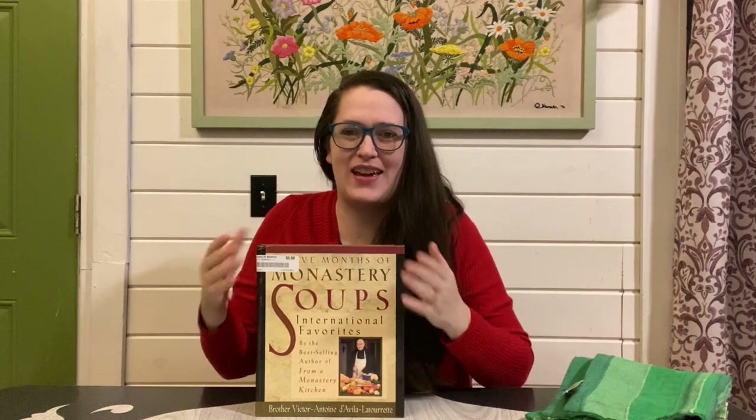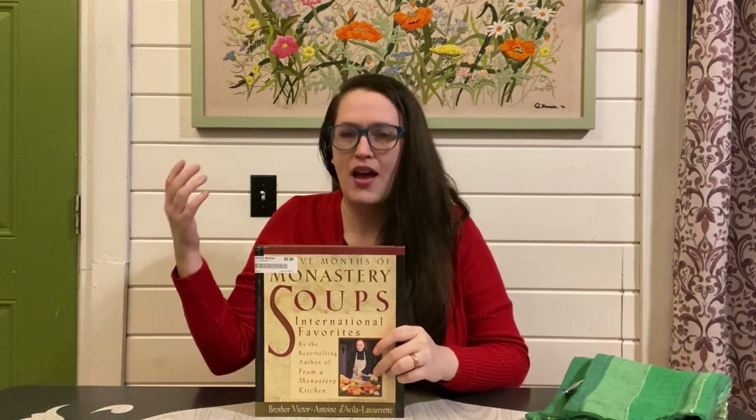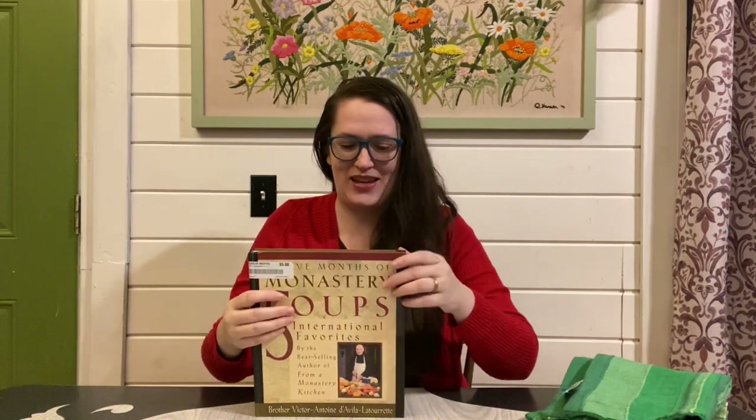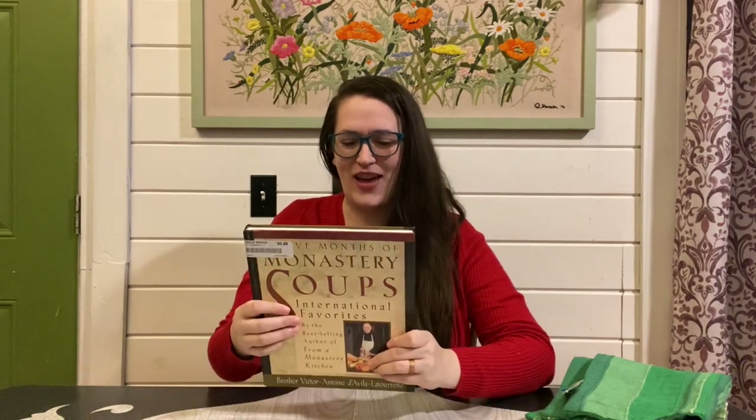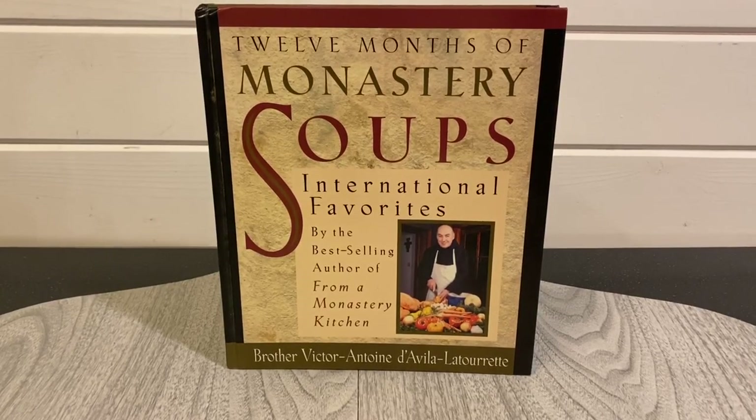This particular Goodwill doesn't have a very large book section, and an even smaller cookbook section — I really had to dig to find where they were even located. I found a stack about this big and only got this one. It was priced five dollars, which is a little high for the thrift store, but it's filled with soup recipes and soup is my favorite thing to eat. With my discount I think I paid about four dollars.